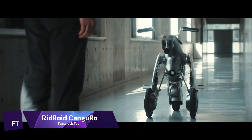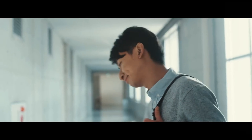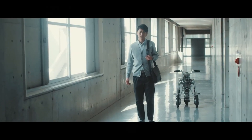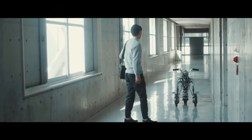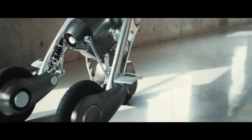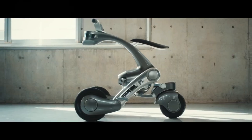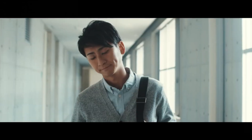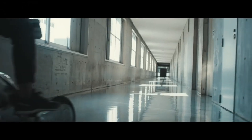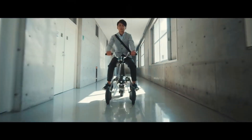RIDROID KANGURO. An innovative combination of personal transportation and robots, the RIDROID KANGURO was created by the Future Robots Technology Center at the Chiba Institute of Technology. Thought up as a contemporary mechanical horse, it combines cutting-edge robotics and artificial intelligence technology with stylish product design to become a ridable and transformable robot. When activated, KANGURO's robot mode allows it to follow its user around like a faithful friend, navigate shopping malls, and even help carry shopping bags.